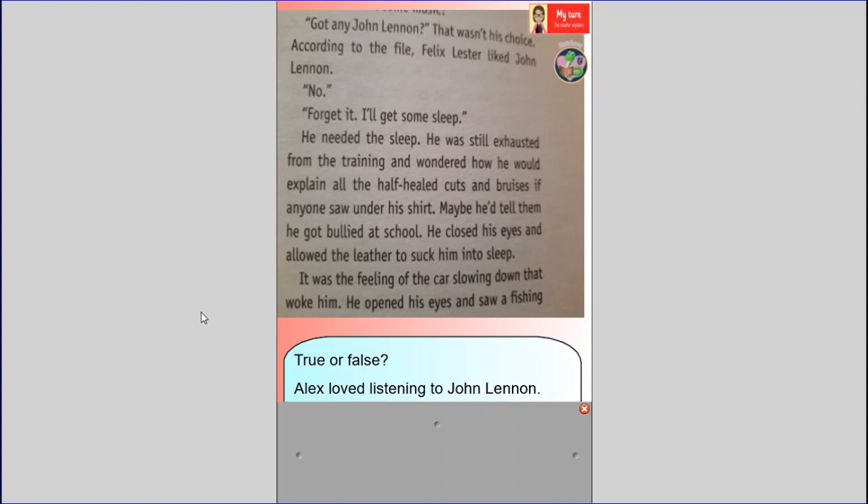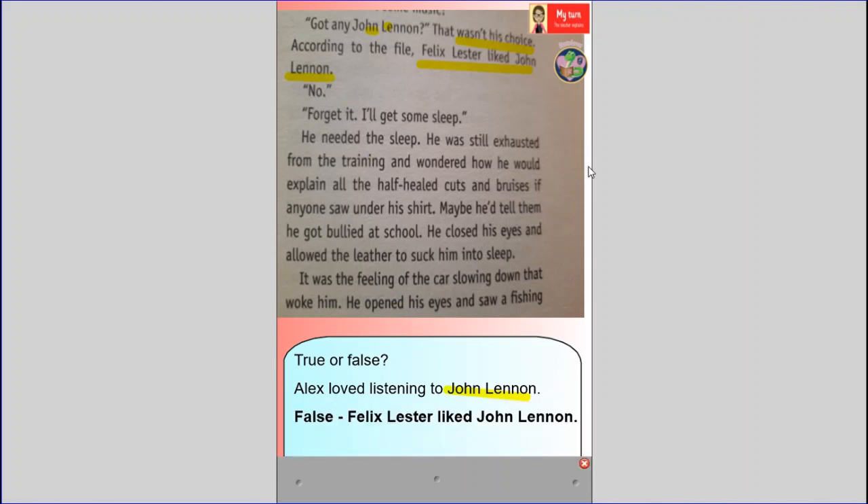The focus for this question is a true or false: 'Alex loved listening to John Lennon.' I'm going to scan for John Lennon — because it's a proper noun I can scan for names and words with capital letters. Found it. 'That wasn't his choice. According to the file, Felix Lester liked John Lennon.' So that is false because Alex doesn't like John Lennon — Felix Lester does.